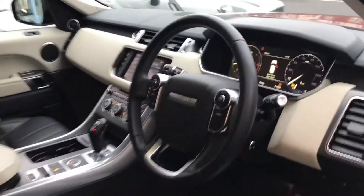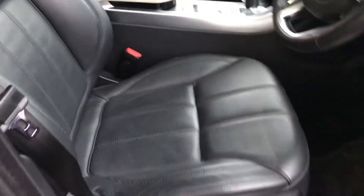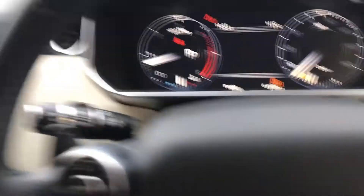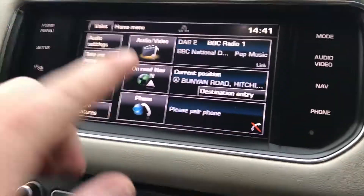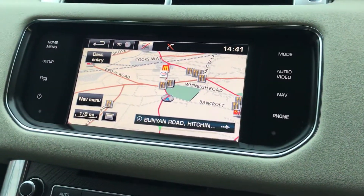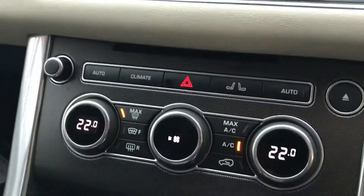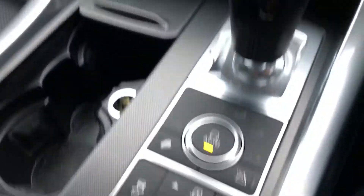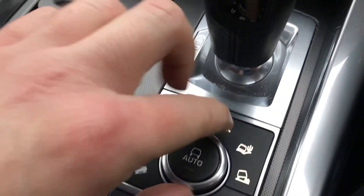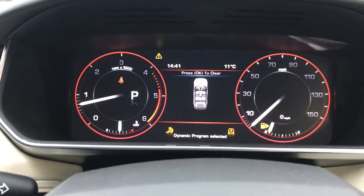It's got the ivory upper dash and full black ebony leather interior, with electric memory seats. There's a touchscreen interface with DAB digital radio, sat nav, Bluetooth, phone connectivity, front and rear parking sensors, and a reversing camera as well. Dual zone climate control with heated seats. Being the HSE Dynamic, you've also got the dynamic driving mode, which makes all the dials turn red, which is quite cool.